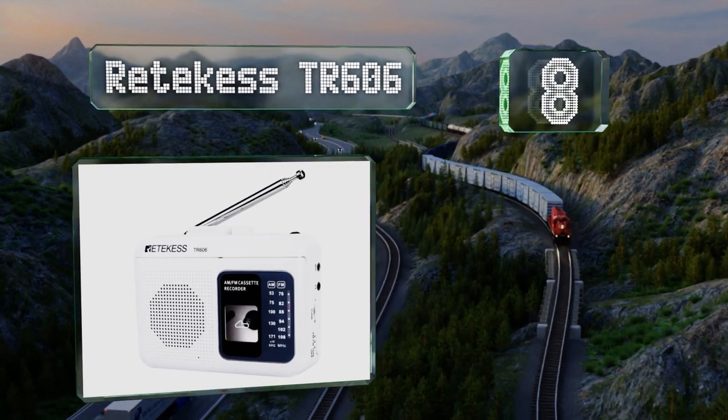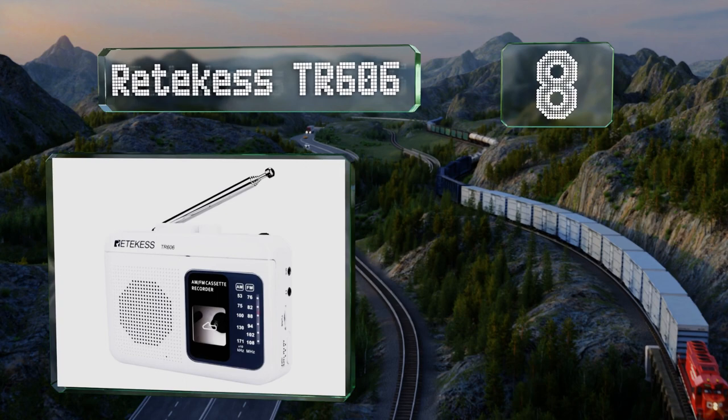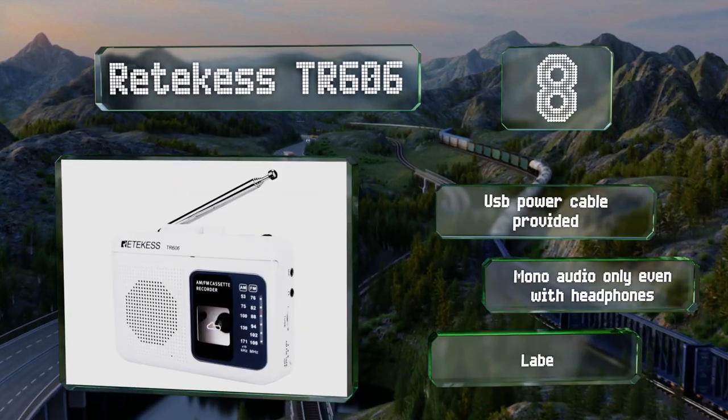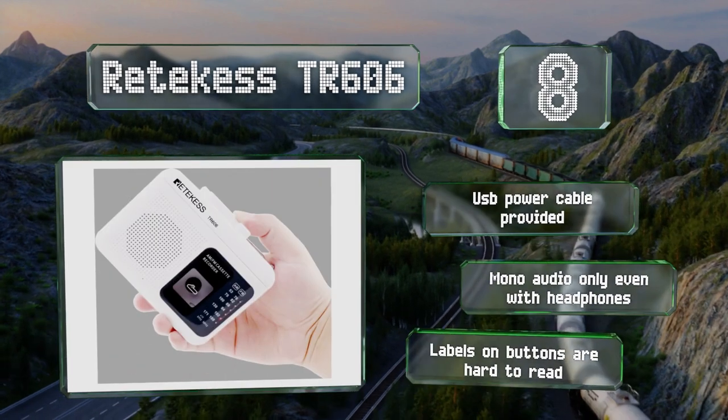Coming in at number eight, the retractable antenna on the Reticast TR606 measures almost 19 inches long and can be adjusted to achieve a clear radio signal. It includes a USB power cable, but it produces mono audio only, even when wearing headphones.